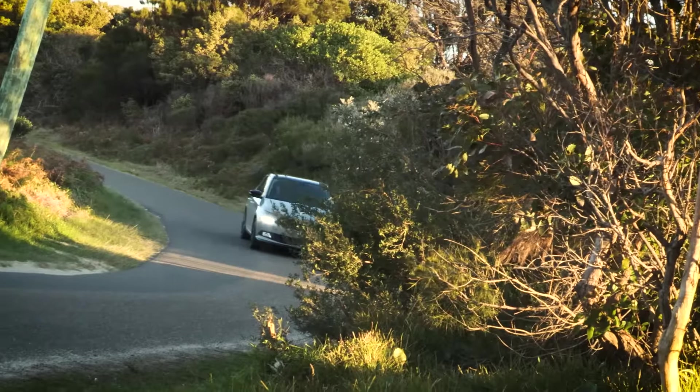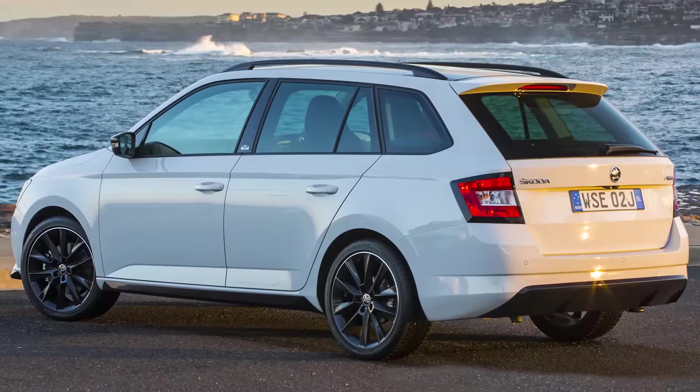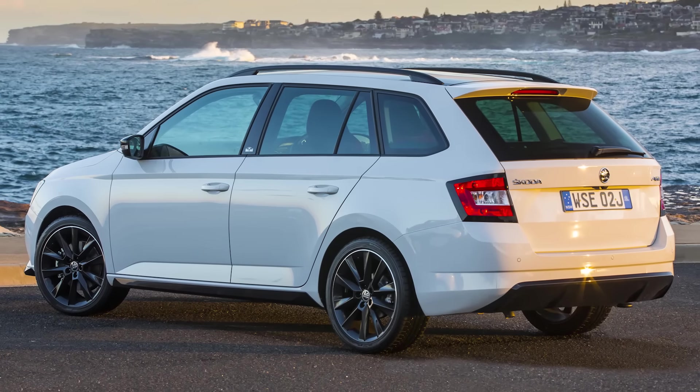It's enough to push the Fabia to 100km/h in a not-very-rally 9.4 seconds, or 9.6 seconds if you opt for the wagon, which is being offered in the Monte Carlo for the first time.